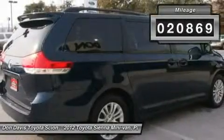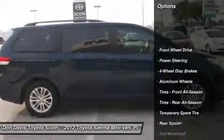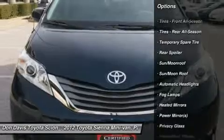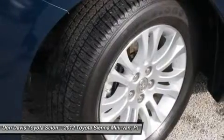Here are some of this vehicle's great options: steering wheel audio controls, power passenger seat, power liftgate, power steering, adjustable steering wheel, four-wheel disc brakes, aluminum wheels, keyless entry, cruise control, and universal garage door opener.